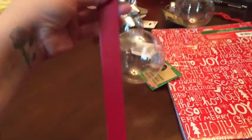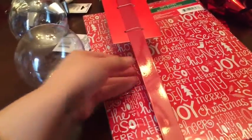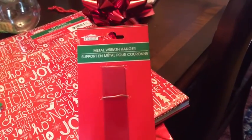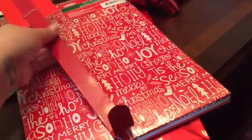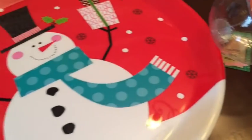I also picked up this tree... I'm drawing a blank — a wreath holder for the door, a metal wreath hanger. I can't think right now. And then I also picked up these platters.